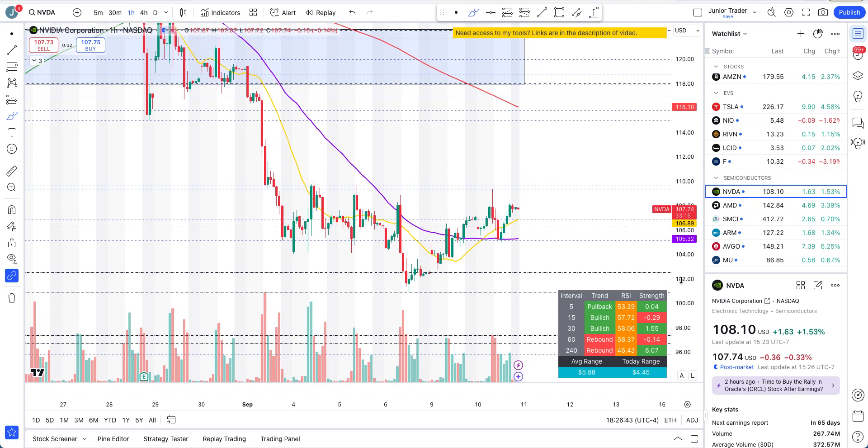Below, $106.30 is a problem to the downside if we lose it. That's pretty much what to watch on NVIDIA for tomorrow and beyond — most price action will revolve around this area. Things are looking good right now; let's see if we see a continuation higher, but those are the levels to watch.